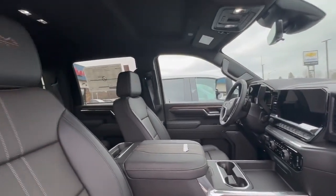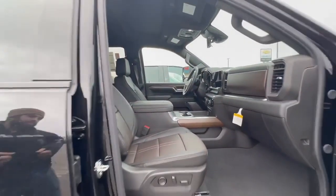This thing is absolutely loaded. It comes with about $14,000 in additional add-on optional packages, so it's going to be the most loaded three-quarter ton we've got.